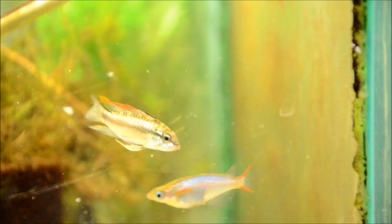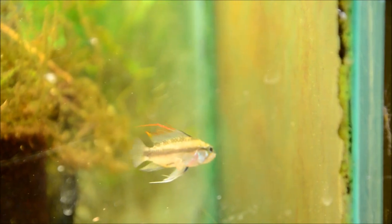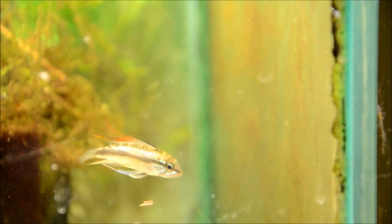Don't think that just the line-bred variants of apistogramas have incredible color and fins — look at this wild trifasciatus. Those dorsal rays are insane. He's not even in breeding dress, but when he is, he gets a solid blue shimmer on his cheek and all the way down his side. A truly phenomenally beautiful fish. Look at those dorsal extensions — just incredible.